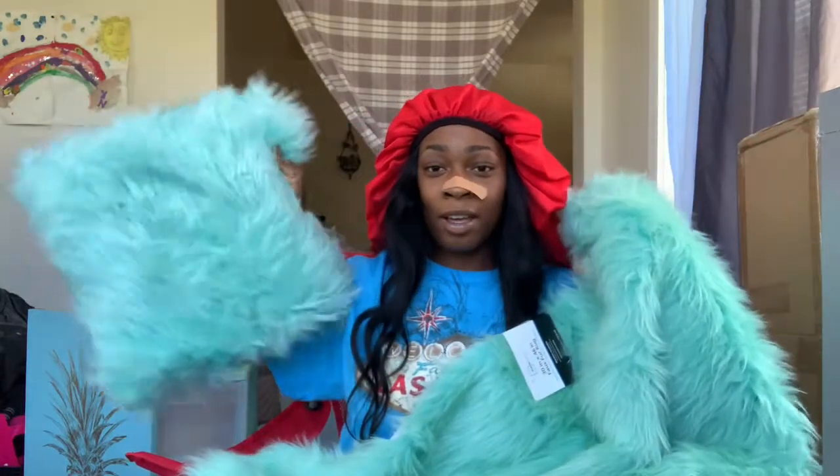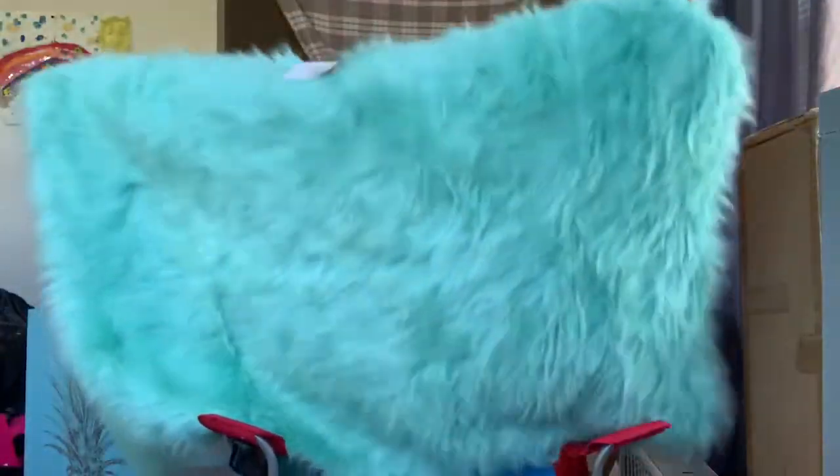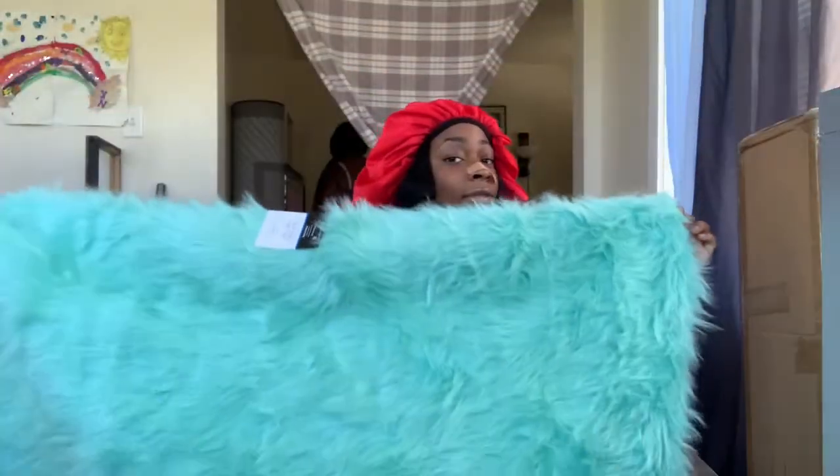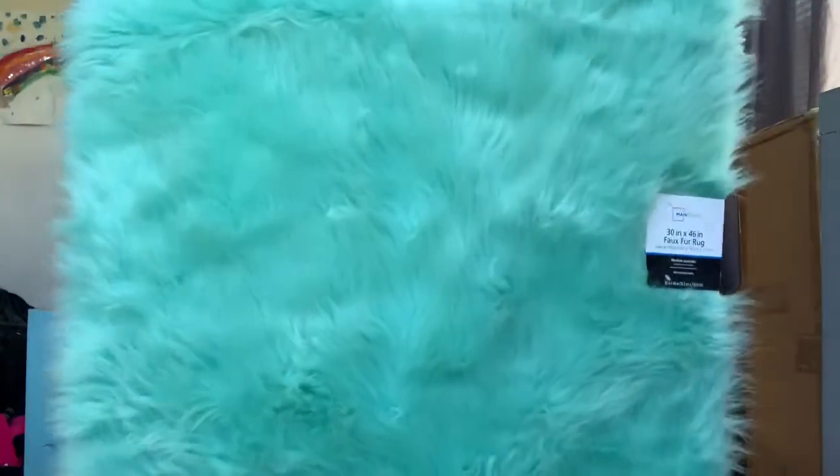Next thing I got is this rug, and the rug is just to go with the pillow — you know, that's my theme, my aesthetic. This is a 30 inch by 46 inch rug. It has little grips on the bottom, it's a nice decent-sized rug.